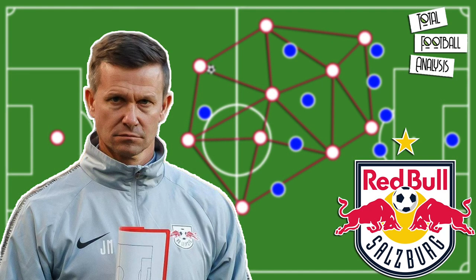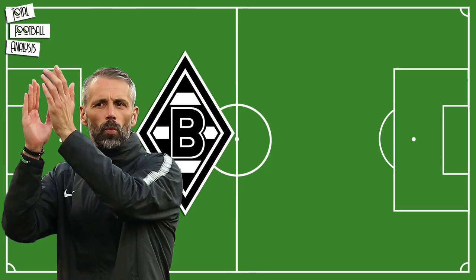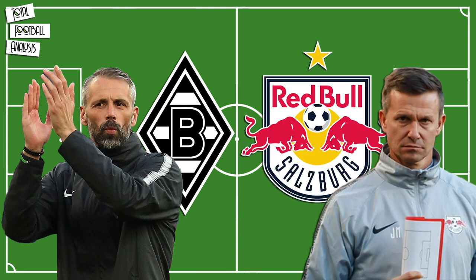Hello and welcome to Total Football Analysis. In this video we will take a closer look at Jesse Marsh's tactics at RB Salzburg. After Marco Rose joined Borussia Mönchengladbach, Jesse Marsh took over the reins at RB Salzburg. The American worked as the head coach of New York Red Bulls and was already familiar with the RB philosophy.